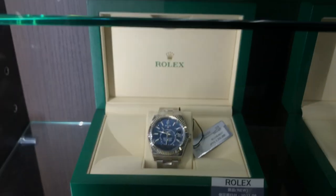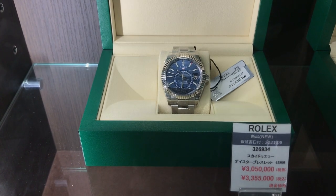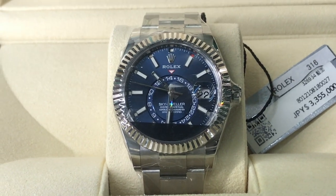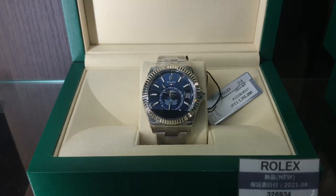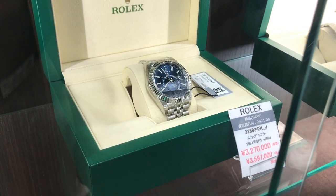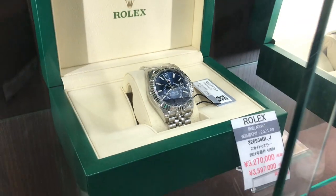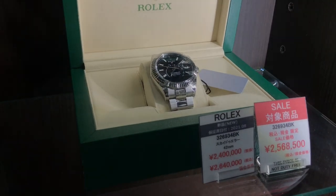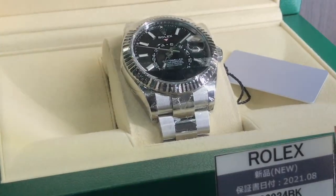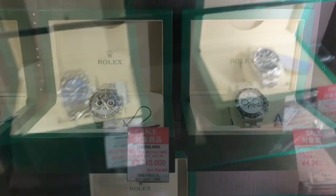From a famously minimalist Rolex to their most complicated piece — the Sky Dweller. You've got the month, the GMT function, the date, the command bezel, and the 9001 movement. You can access all those functions just through that command bezel and the crown, and that's what's really so cool about that watch. The one on the left has the Oyster bracelet, that one has the Jubilee bracelet, another Oyster bracelet. This is a little cheaper because it's got the black dial.